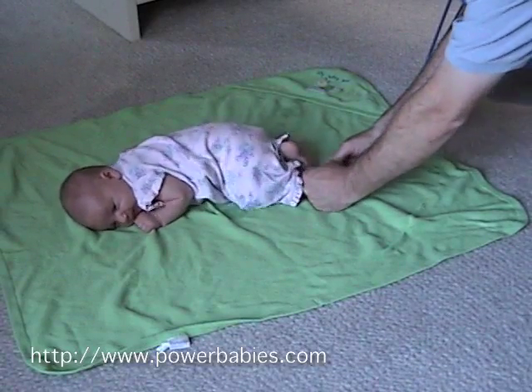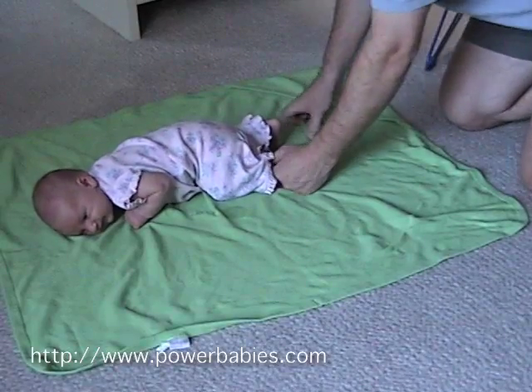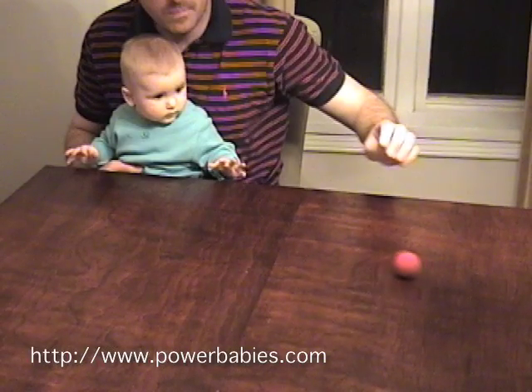In my career as a developmental scientist, I've been fortunate to do a lot of different things. Seeing the clear proof that even a tiny infant is able to see, hear, and reason about the world around them is still the most fascinating thing I've ever done.